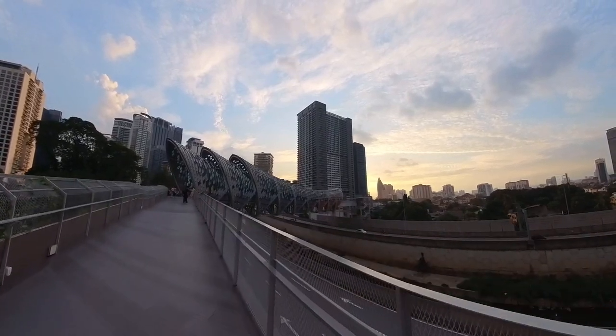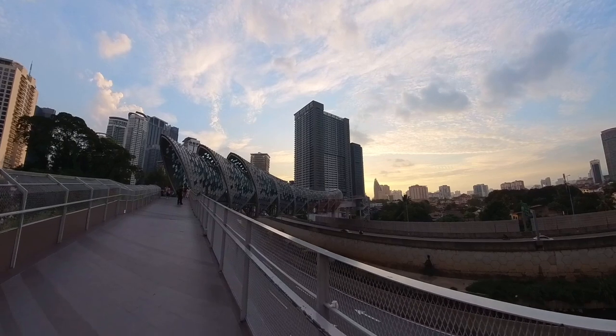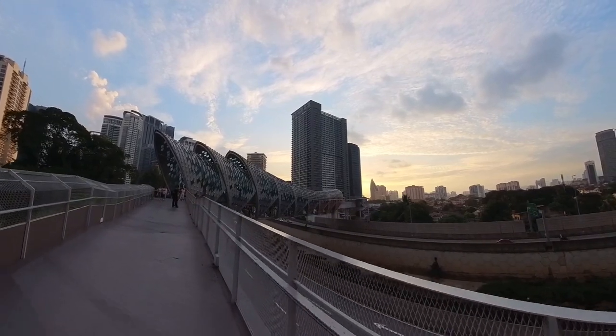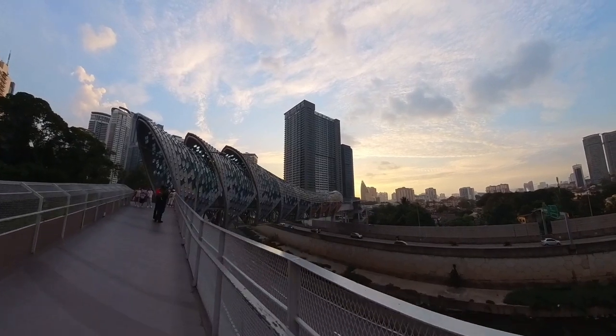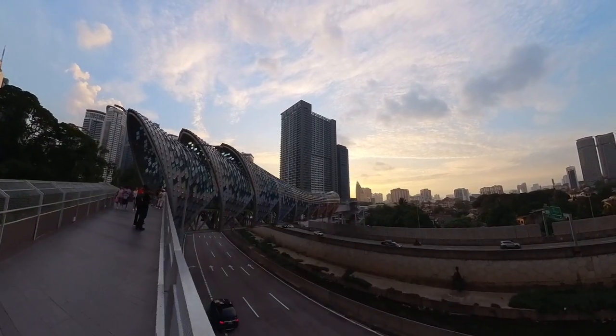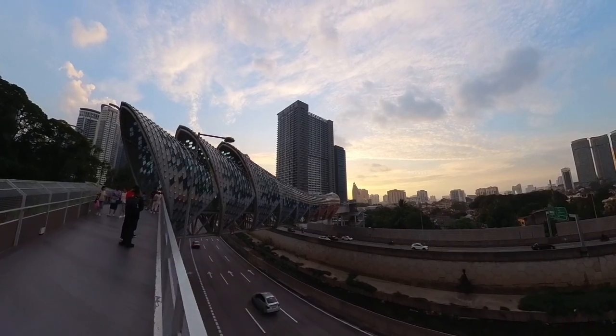It's still bright now, so one can barely see the lights even though they are already on. If one wants to beat the crowd, this is the best time to come, as there will be many people from big tour groups arriving here after 8 p.m. There will be two platforms from each end for tourists to take photos.